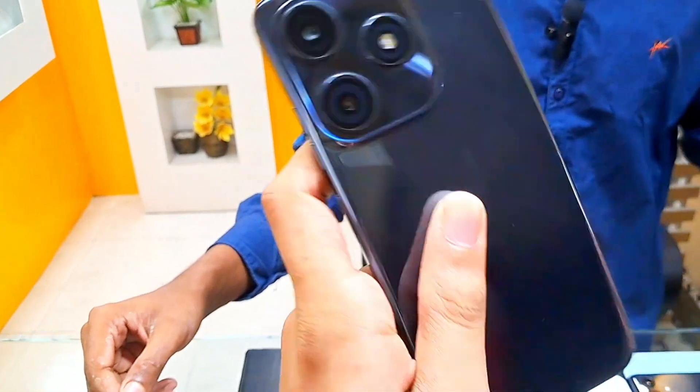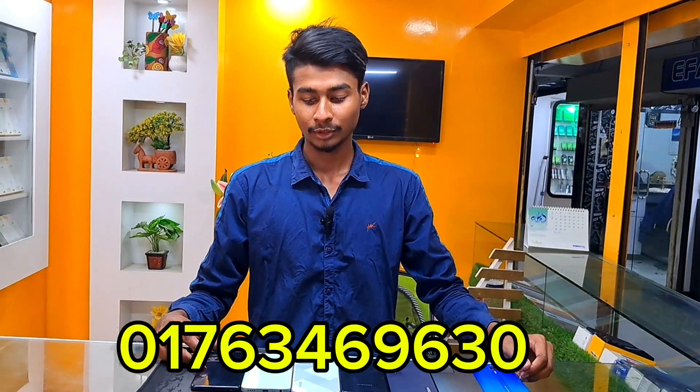You see all the iPhones. I help with all the phones. Have a good phone.